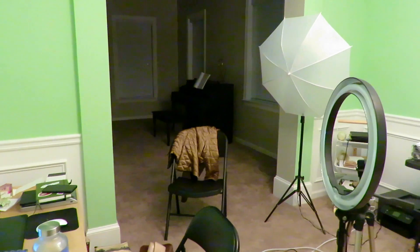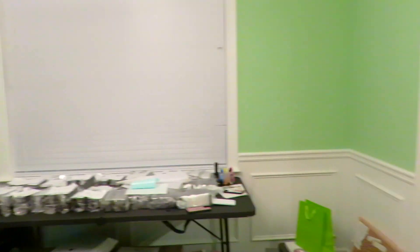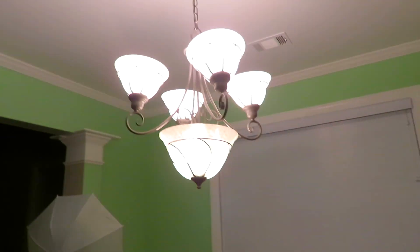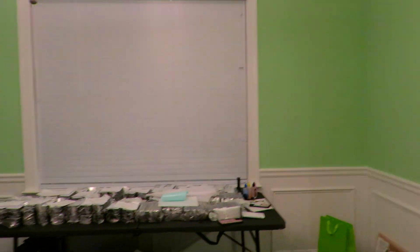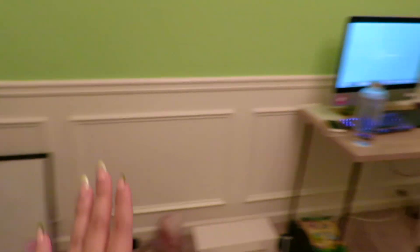I haven't showed you guys my actual office. Me and my fiancée bought a house in 2020 and this is actually the dining room area. I hit my head on this thing all the time, but I turned this into my office in the corner for right now. Eventually I want a long desk from there to there, but you know — dreamers.